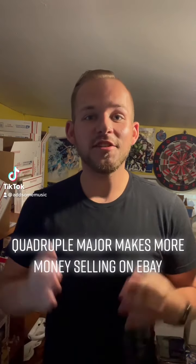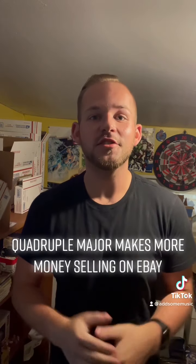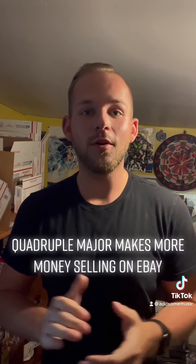I recently graduated college with four majors, but I'm making more money selling on eBay than I do at my current job. Welcome to my eBay closet. We're gonna go through, pack, pull, and ship a bunch of orders — here's what it's like.